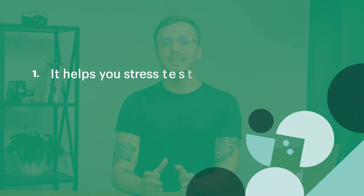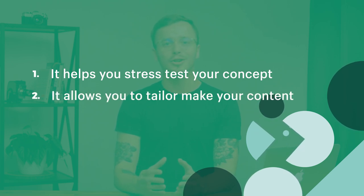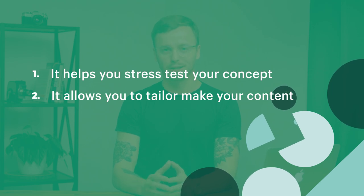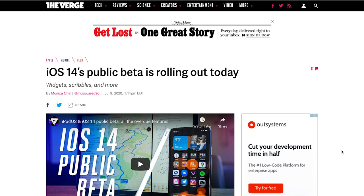Pre-selling helps you stress-test your concept, allows you to tailor-make the content to learners as they're going through it — allowing you to create a better quality course — and it helps with cashflow. This is a strategy that software companies have been using for decades, called a beta release.